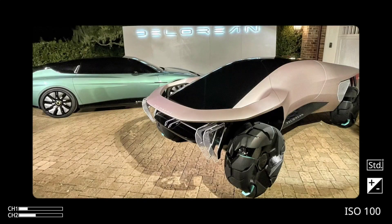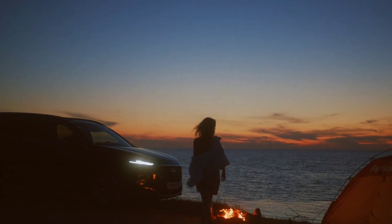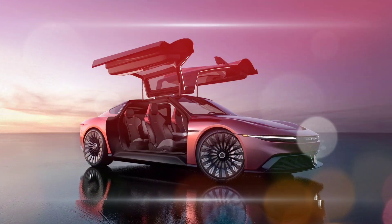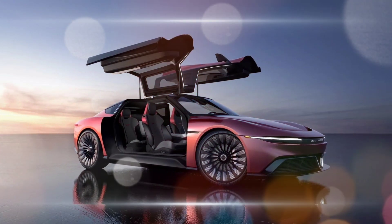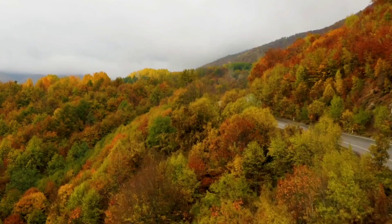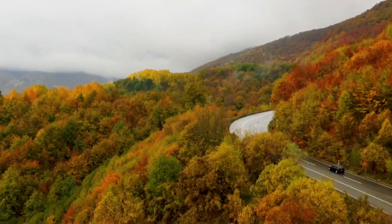Performance: the Alpha 5 is expected to be a very fast car. It is powered by a dual-motor electric powertrain that produces over 1,300 horsepower. This gives the Alpha 5 a 0 to 60 miles per hour time of under 3 seconds and a top speed of over 150 miles per hour.